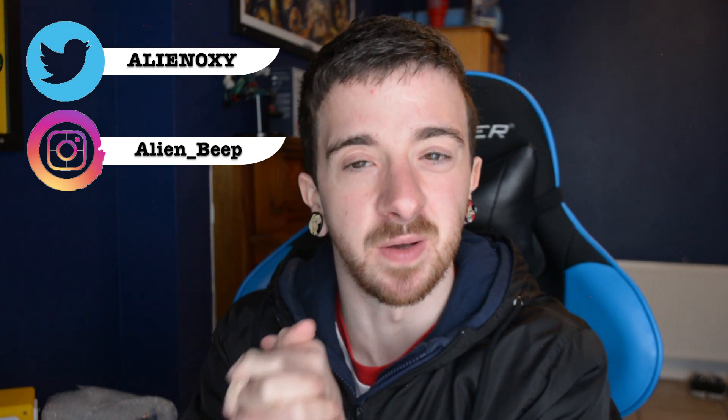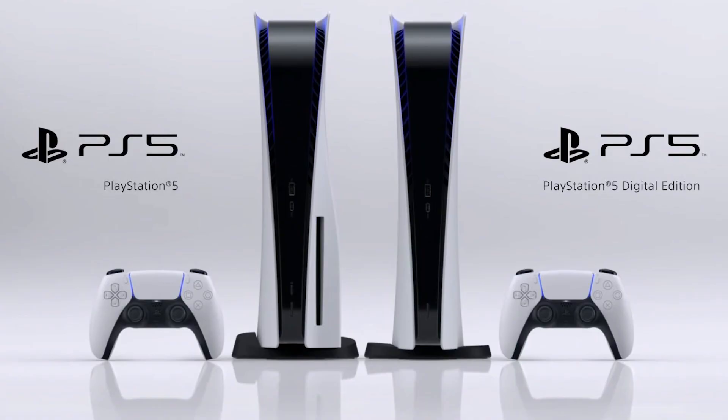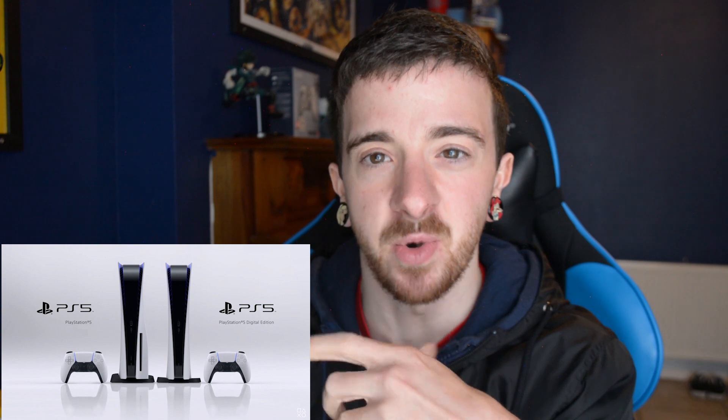For those of you who are not caught up, due to maybe family reasons or work, Sony PlayStation have officially announced the console and what it looks like. Here is the picture of the actual console itself. Now obviously, as we can see, there are two consoles. I had anticipated this, but I wasn't anticipating a digital console.